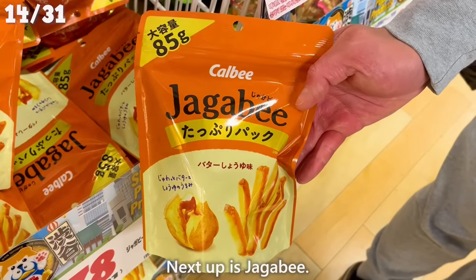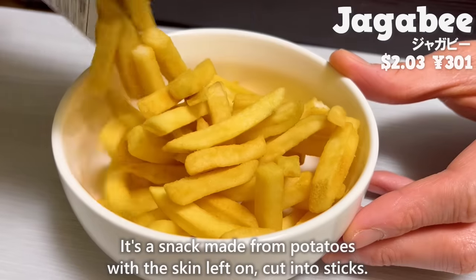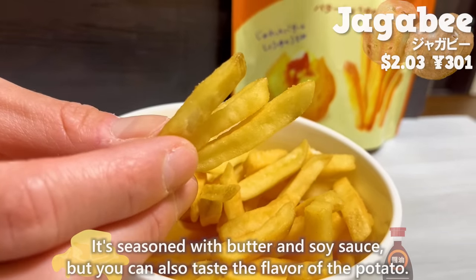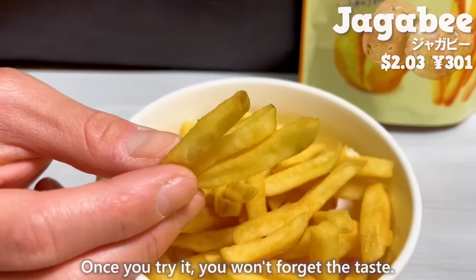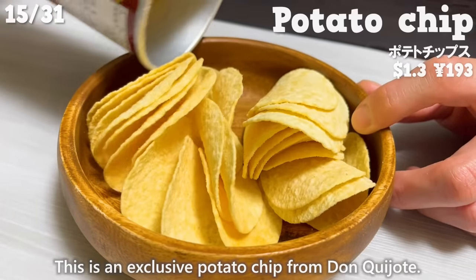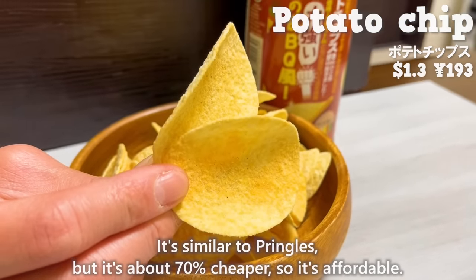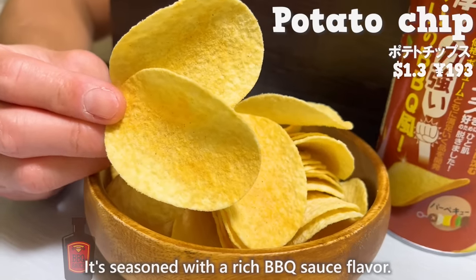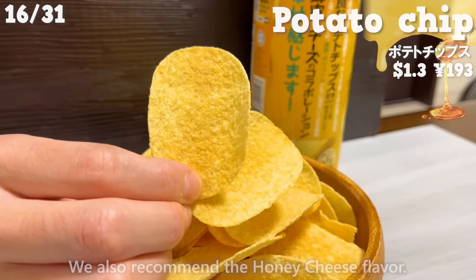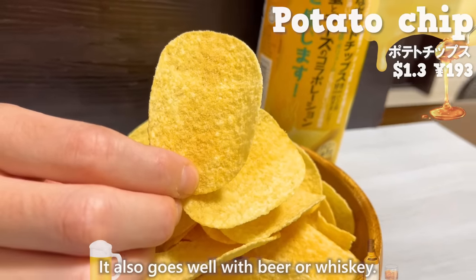Next up is Jagabee — a snack made from potatoes with the skin left on, cut into sticks and seasoned with butter and soy sauce. You can also taste the natural flavor of the potato; once you try it, you won't forget the taste. Don Quijote also has an exclusive potato chip similar to Pringles but about 70% cheaper. It's seasoned with a rich barbecue sauce flavor. The honey cheese flavor is also recommended — the sweetness of honey and aroma of cheese are nice, and it goes well with beer or whiskey.